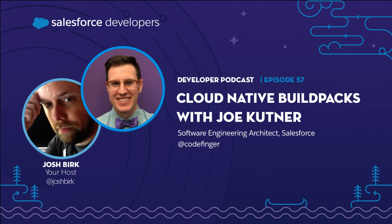Joe came to Salesforce by way of Heroku. He joined Heroku after it had been acquired by Salesforce, but only shortly after, when it was still functioning as its own independent business. He was very much focused on developer experience from the start, and in more recent years has been trying to bring those principles and values to the Salesforce platform.